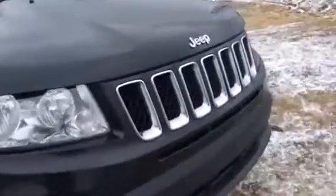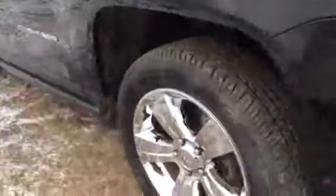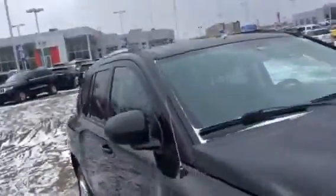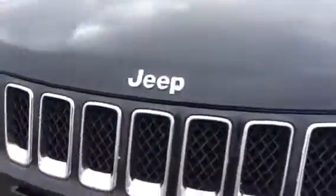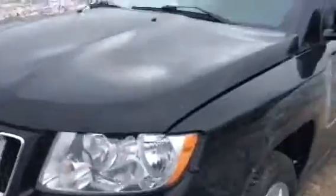Beautiful black, plus you got the chrome accents as well. Take a look at those chrome plaid wheels — absolutely gorgeous. You got the roof rack there already. You got these Lexan headlights; you're not going to take a rock and break them. And also you got these projector fog lights as well. Just look down the side — very nice vehicle.